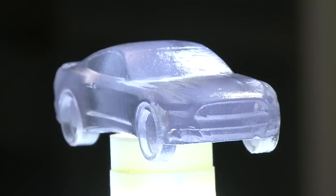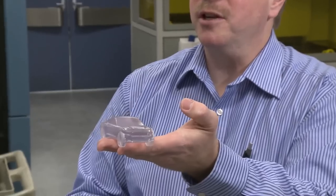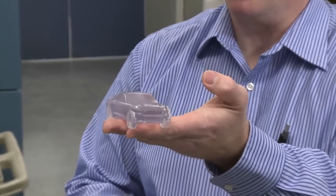We are 3D printing the new Ford Mustang in chocolate. We made this four and a half inch long Mustang out of plastic. We're also making the Mustangs out of chocolate and candy with our partner 3D Systems. This is just a highlight that Ford uses 3D printing technologies to develop all of its vehicles.